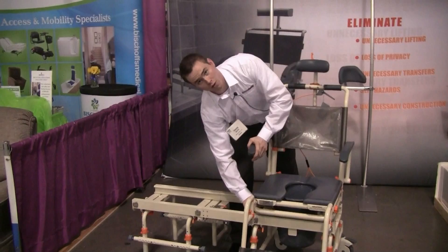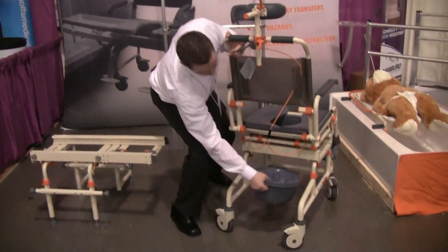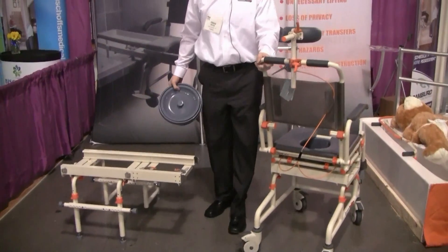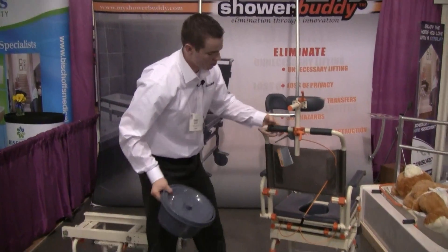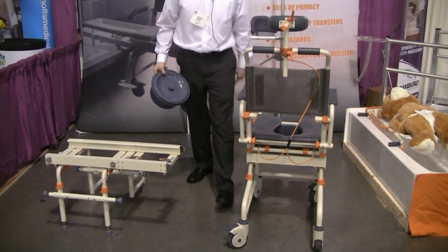One other very cool function about this chair and all of our other sliding chair systems is that the commode bucket is removable, so it slides over most toilets without any issue. As you can see, underneath our chair there's no bracing which would disrupt this.